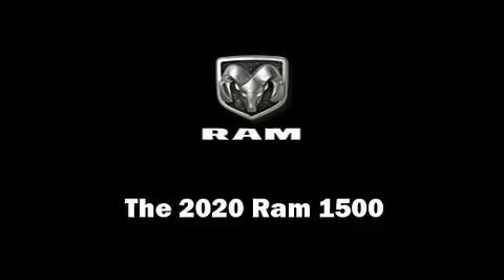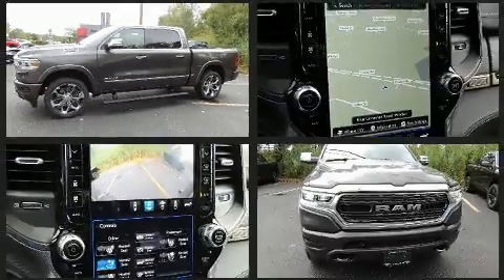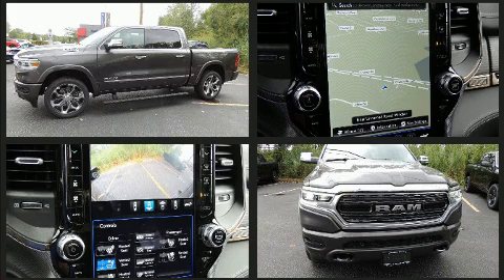Come test drive this 2020 Ram 1500. It features an automatic transmission, four-wheel drive, and a powerful eight-cylinder engine.